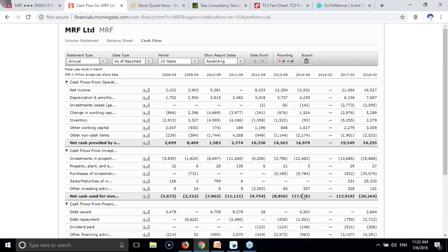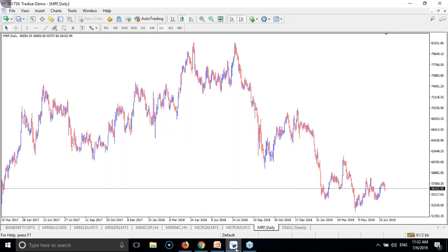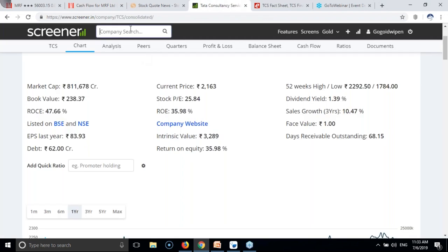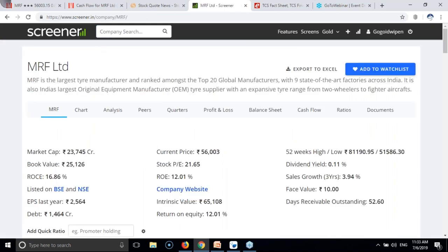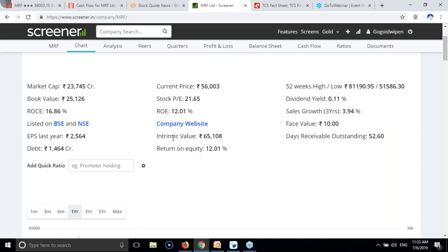When you see the cash flow, everything is going good. That means this company passes step one. Next we have to check the intrinsic value. Search for MRF - MRF Limited. You can see MRF intrinsic value is 65,000 but the current price is 56,000. That means they are still selling at a discount.